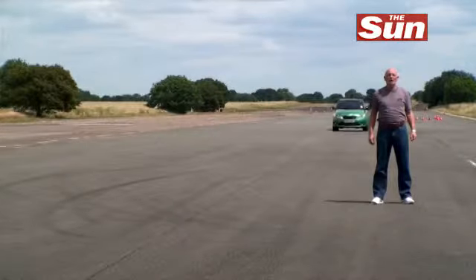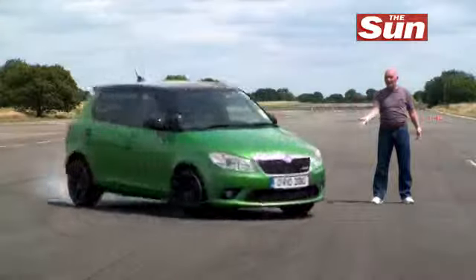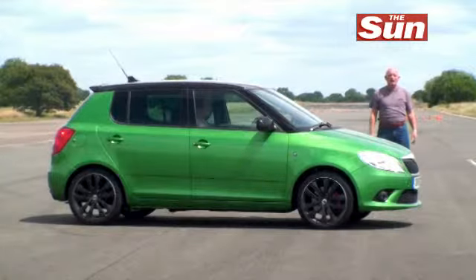Think Skoda? You think value for money, practicality, reliability. You don't think this. And that's because this is the red-hot new Fabia VRS.